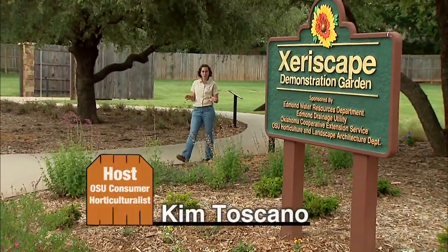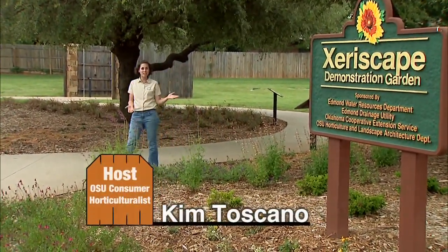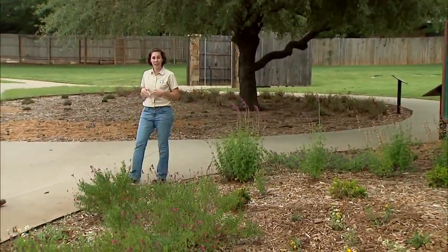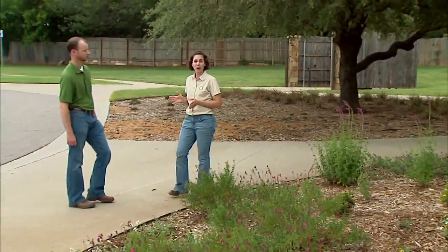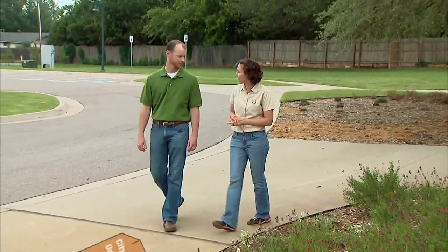Water conservation is a growing concern for municipalities, and the City of Edmond has developed this Xeriscape demonstration garden as one way to start addressing that concern. Joining me is Ryan Ochner, Urban Forestry Coordinator for the City of Edmond. Welcome to our show, Ryan.